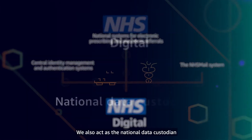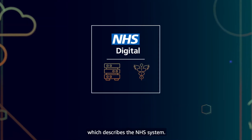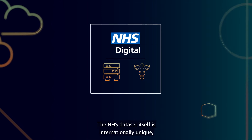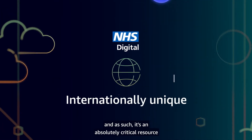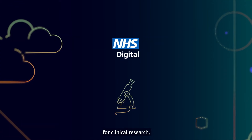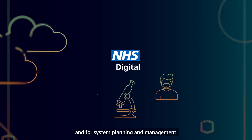We also act as the national data custodian for patient records and other data which describes the NHS system. The NHS data set itself is internationally unique and as such it's an absolutely critical resource for clinical research, as well as for the direct care of patients and for system planning and management.